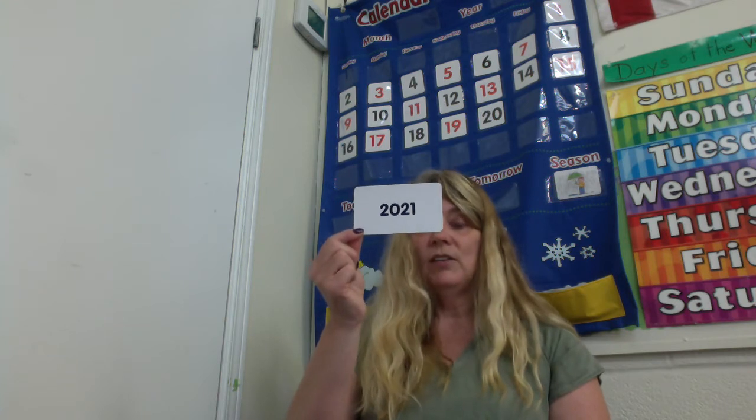Our year is 2021. Our day is the 21st day of May and our year is 2021.